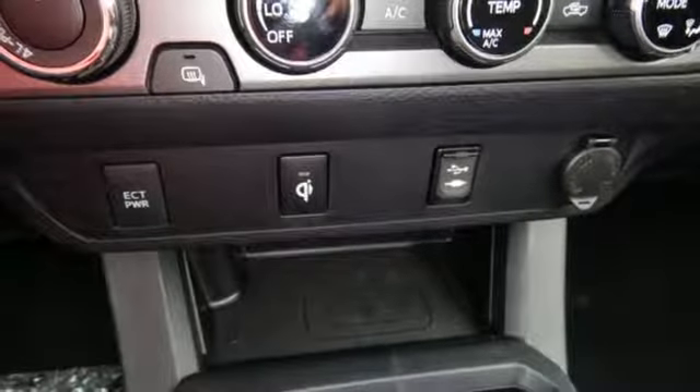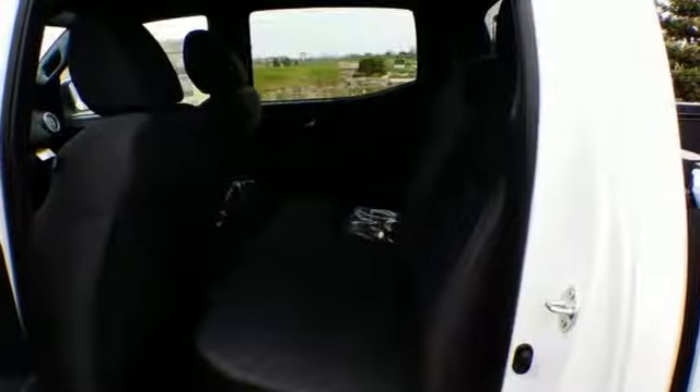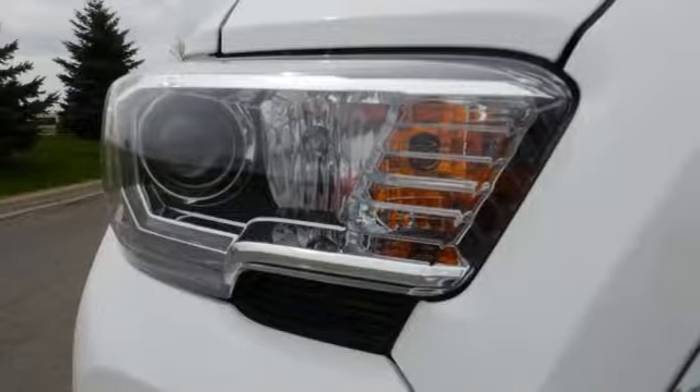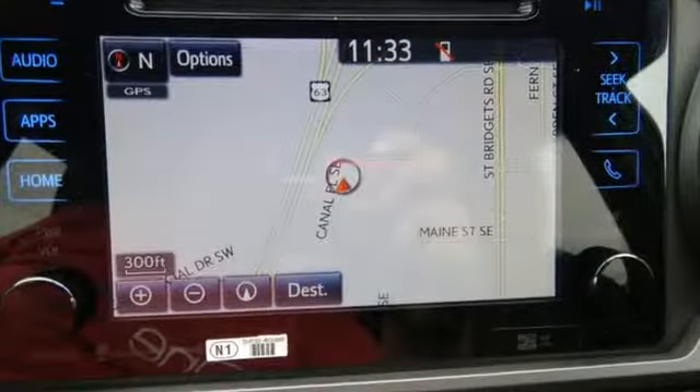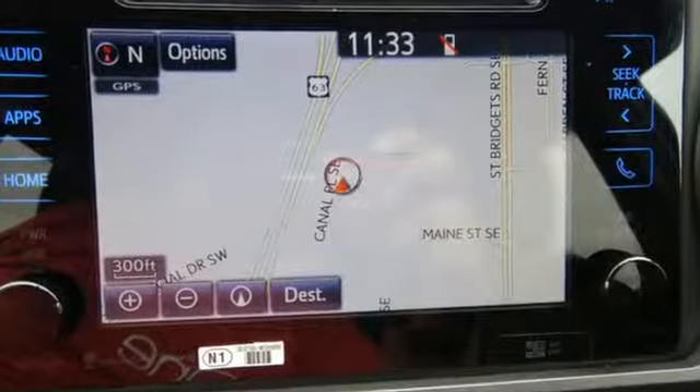You get the nitty-gritty of a truck and clever tech features with Bluetooth, Entune audio and touchscreen display. Positioned with your safety in mind, it offers a tire pressure monitoring system and the star safety system with vehicle stability control, traction control, anti-lock brakes, and smart stop technology.